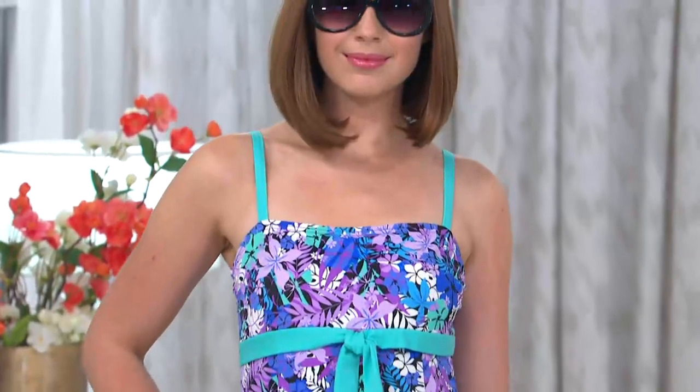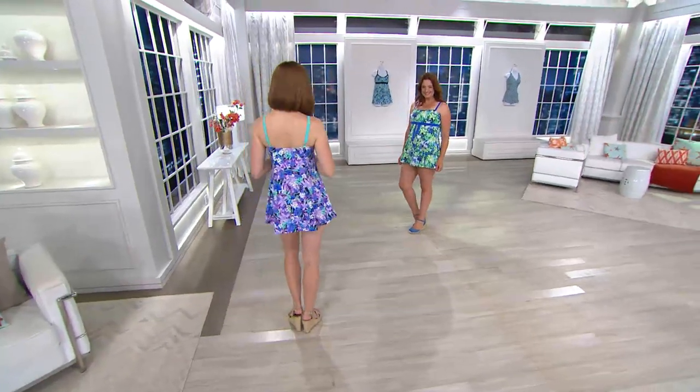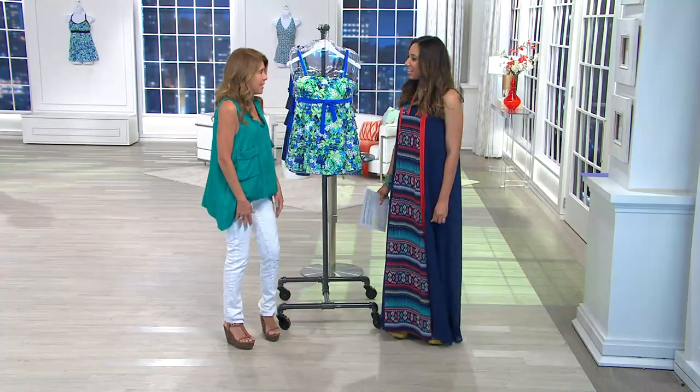I never had a chance to present it because it went online and sold out so much. We have whatever we have left, so this is just an amazing steal. The print — both prints — I don't know which one I like better. They're both absolutely stunning, fresh, and different.